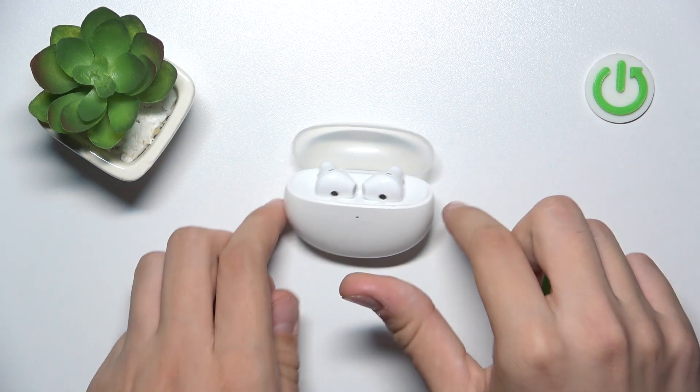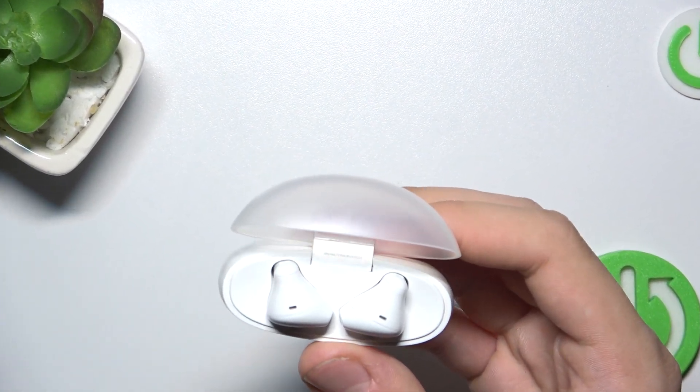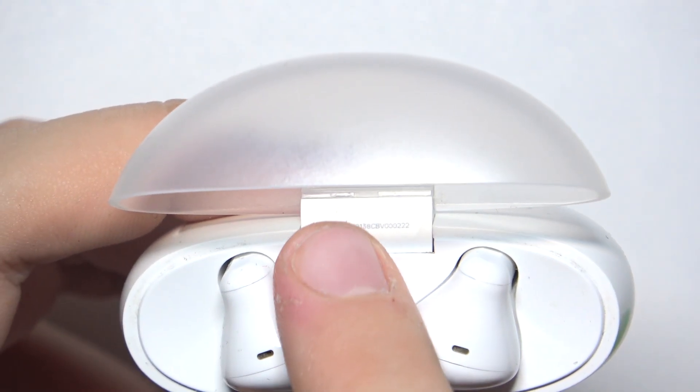So, our serial number is located over here. Let me zoom it in for you. Now, as you can see, our serial number is located over here.